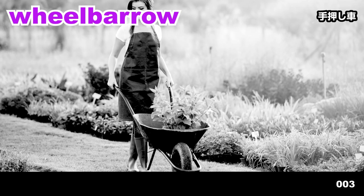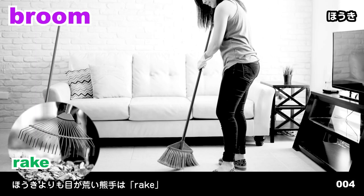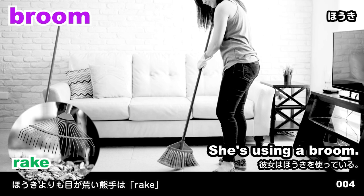Wheelbarrow. The woman is pushing a wheelbarrow. Broom. She's using a broom.